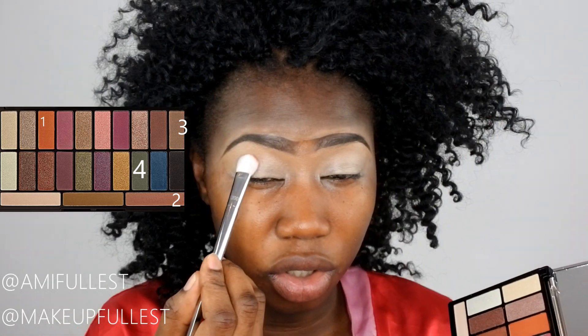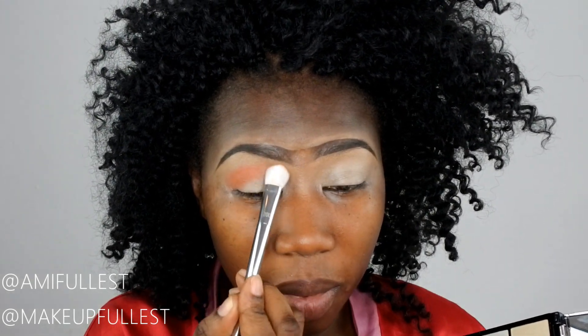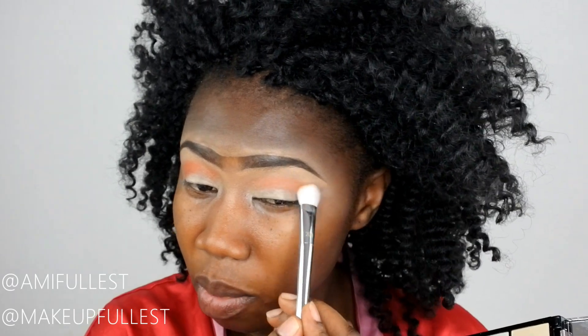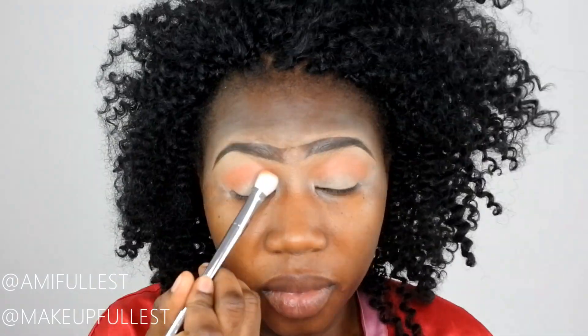With this eye base, the shadows are so beautiful and pigmented. I'm going to put this all over my eyes with a pressing motion — just press it on and then blend. I'm going to do something here and then blend.